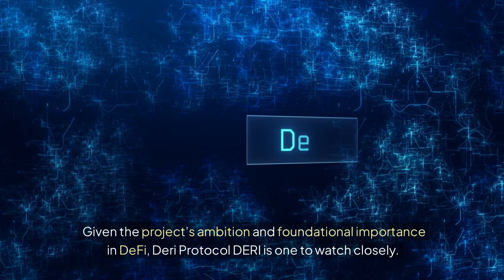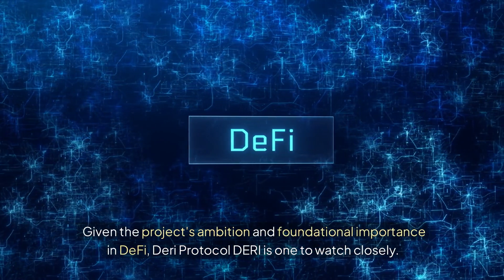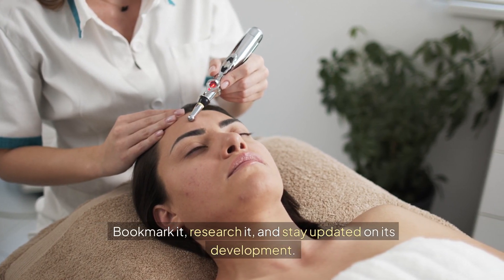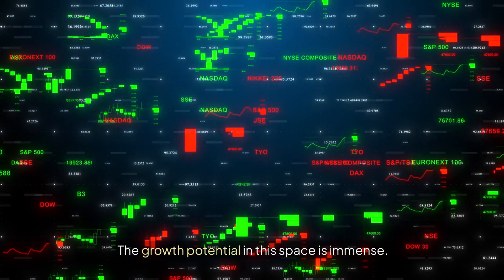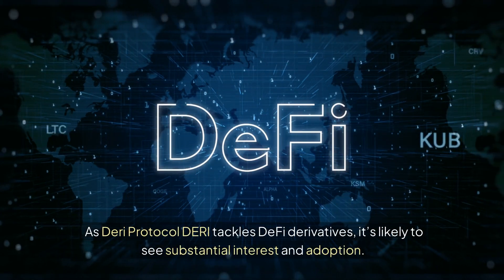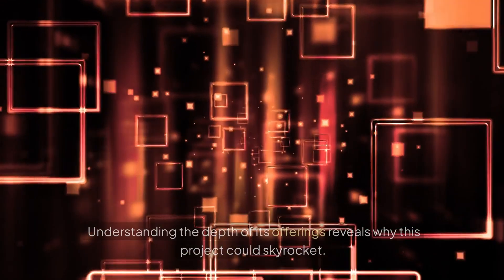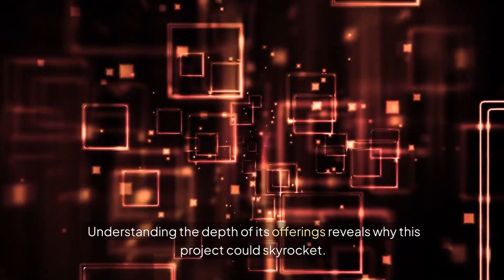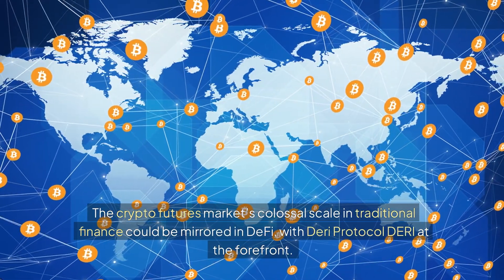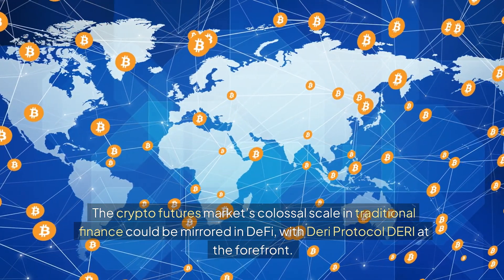Given the project's ambition and foundational importance in DeFi, Dairy Protocol is one to watch closely — bookmark it, research it, and stay updated on its development. The growth potential in this space is immense. As Dairy Protocol tackles DeFi derivatives, it's likely to see substantial interest and adoption. Understanding the depth of its offerings reveals why this project could skyrocket, with the crypto futures market's colossal scale in traditional finance potentially mirrored in DeFi, with Dairy Protocol at the forefront.